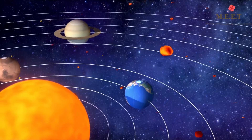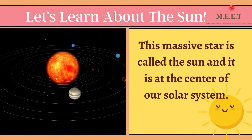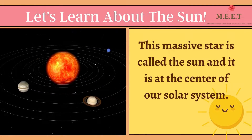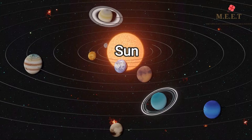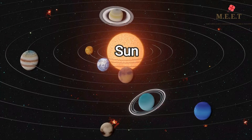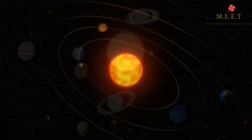Hello children! Today we are going to learn more about the only and most important star in our solar system. This massive star is called the Sun and it is at the center of our solar system. All the planets revolve around the Sun.